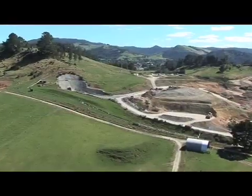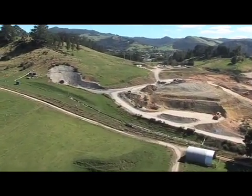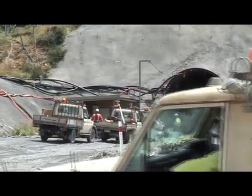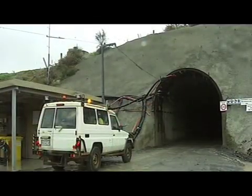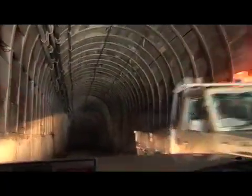If mining consents are granted, Trio would operate in the same way as the existing Favona mine. At Favona, the underground mine is accessed through a portal on the surface, which is very similar to a road tunnel. A 5-metre high and 5-metre wide sloping tunnel called a decline provides access to the underground.